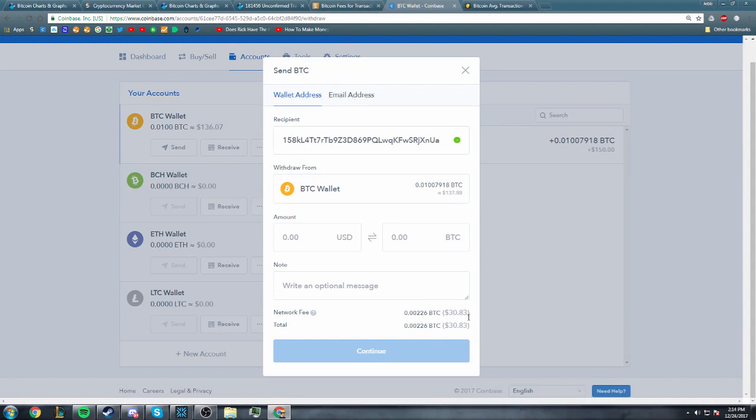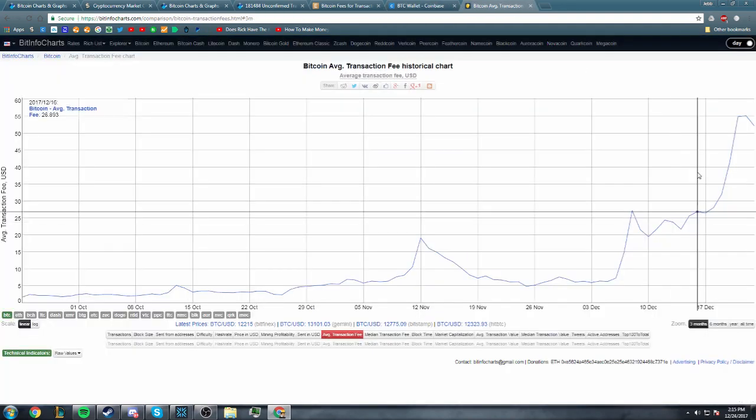This number right here is what this entire video is about: a $30.83 transaction fee to send about $130 worth of Bitcoin. Why would I spend $30 to send $136 worth of Bitcoin? That doesn't make any sense. Bitcoin transaction fees used to be so low — why are they so high now?